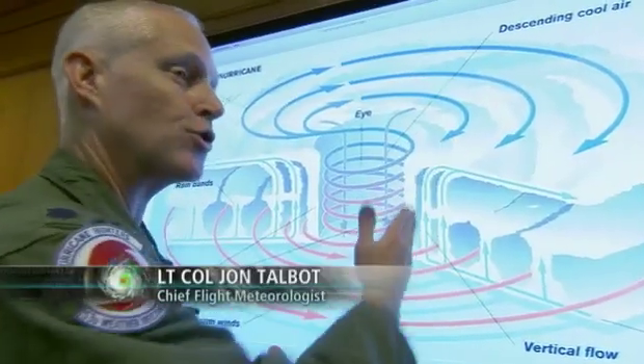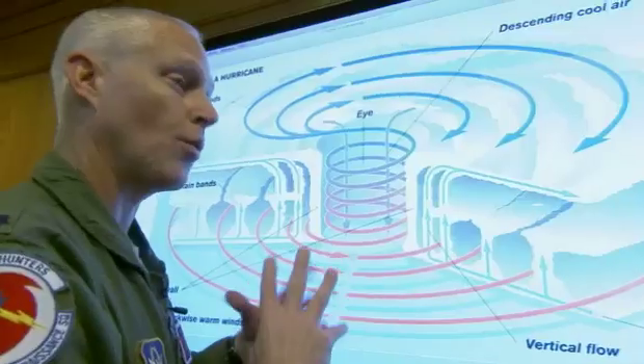The eyewall is what everybody's counting on the pilots to really be on their game. Starting to pick up. The area where the pressure changes the most rapidly — that happens right in the eyewall. It's all related to what we call pressure gradient. That pressure is just barreling down as we go through the eyewall.